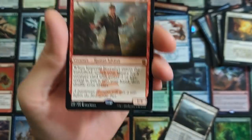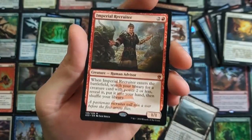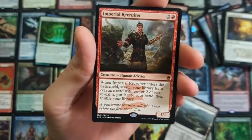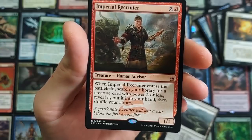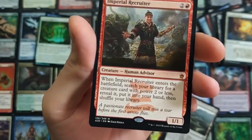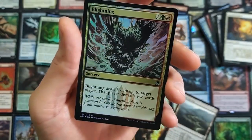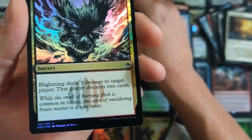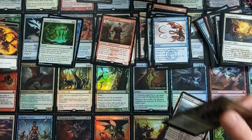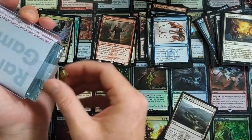Oh my God, yes! I just spent $140 and was hoping to get at least something back. Imperial Recruiter, for three mana: when Imperial Recruiter enters the battlefield, search your library for a creature card with power two or less, reveal it, put it into your hand, then shuffle your library. Very cool. And a foil Blightning — not bad. We did pretty darn good, my friends. Also got a skeleton token out the back.